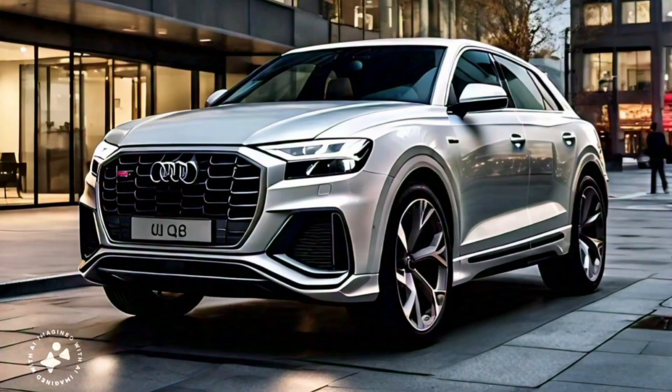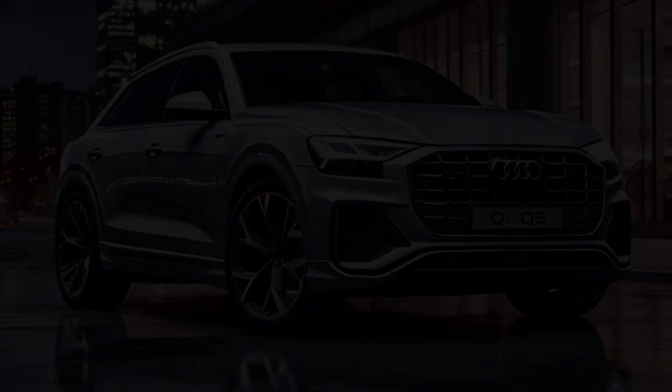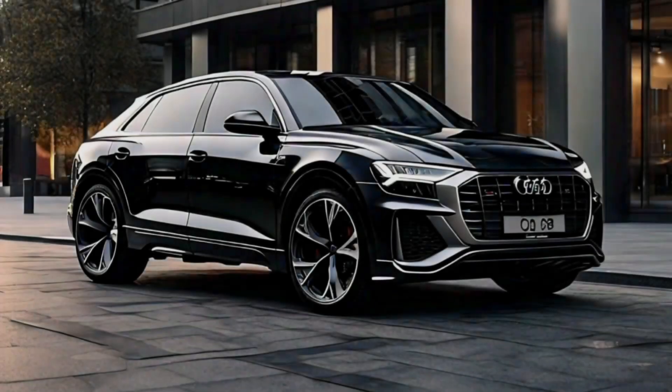Under the hood, the 2025 Audi Q8 offers a range of engine options to suit different driving preferences. Emphasis has been placed on mild hybrid and plug-in hybrid setups to ensure compatibility with strict emission regulations.